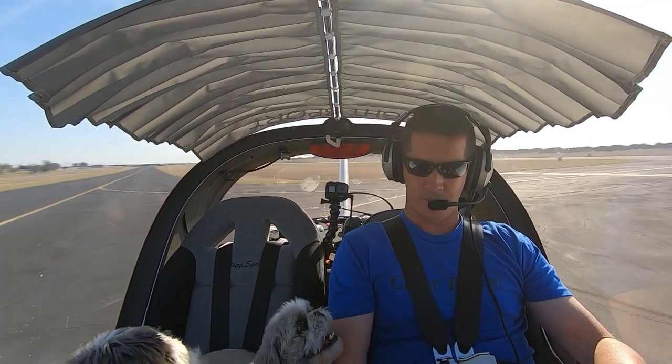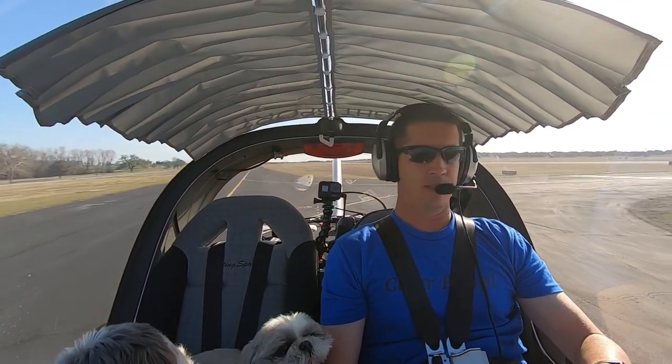Alright, so aux pump off, trim reset, flaps are up, and landing light is off.